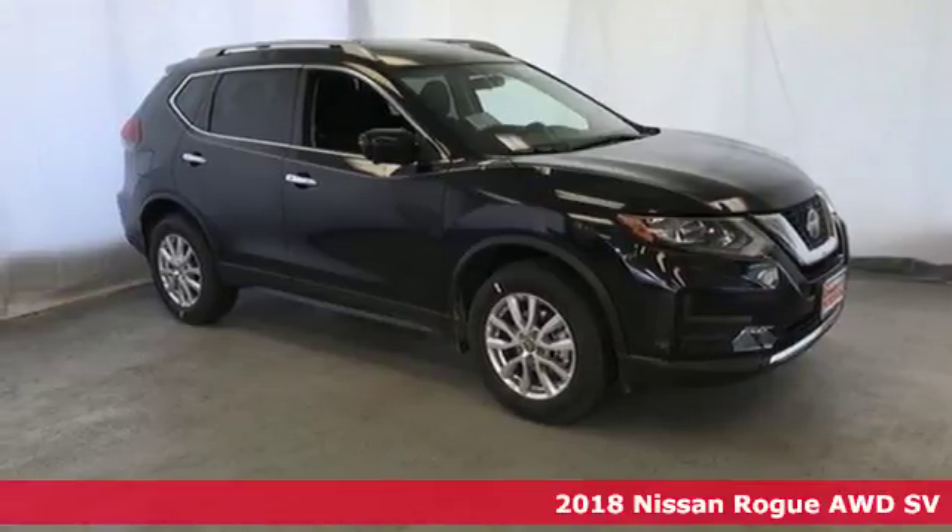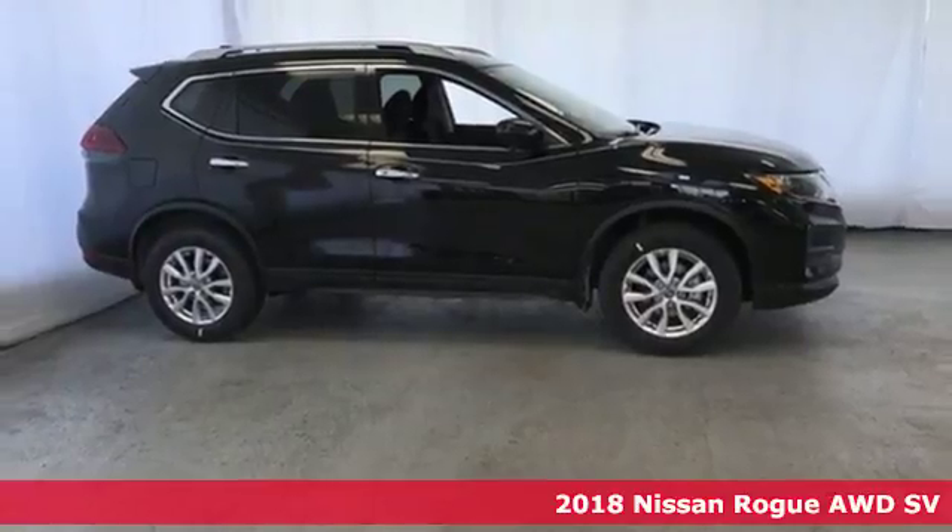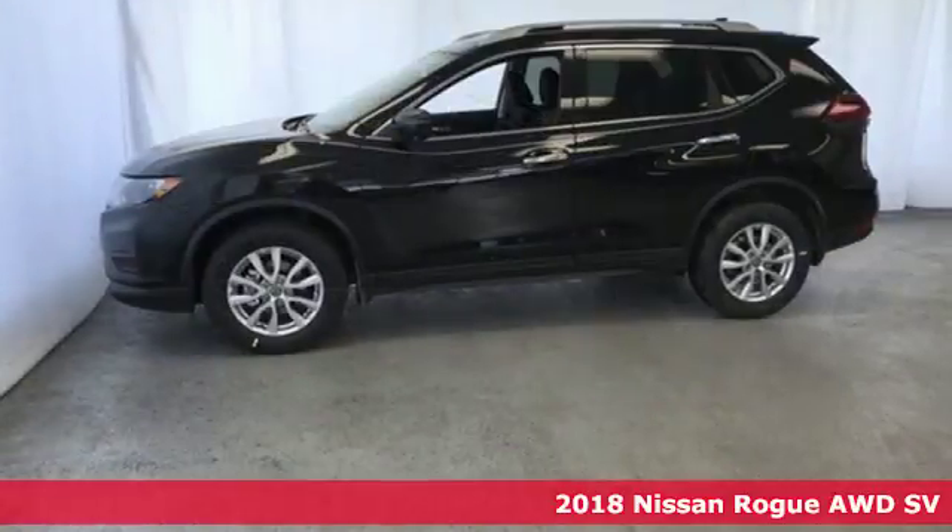It's a 2018 Nissan Rogue. This crossover is a wake-up call for the streets with its bold look and expansive interior.